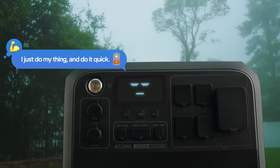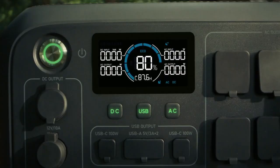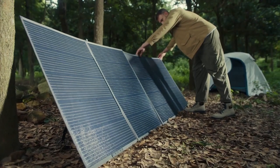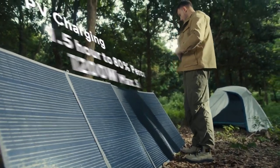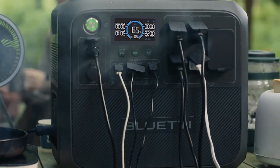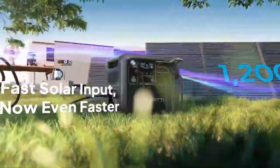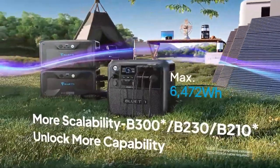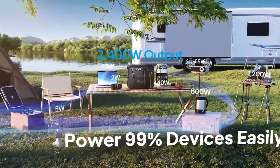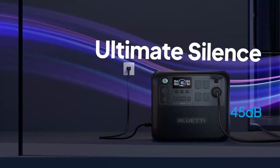One feature that stands out is how quickly it recharges. You can plug it into an AC outlet and it'll go from 0 to 80% in just 45 minutes. If you prefer solar charging, it can get to a full charge in about 1.7 to 2.2 hours with a 1,200-watt solar input, making it efficient and eco-friendly. Another great thing is that you can expand its capacity. If you need even more power, you can connect additional batteries like the B300 or B230. This flexibility is great whether you're powering up for a quick camping trip or need it for more extended home backup situations.